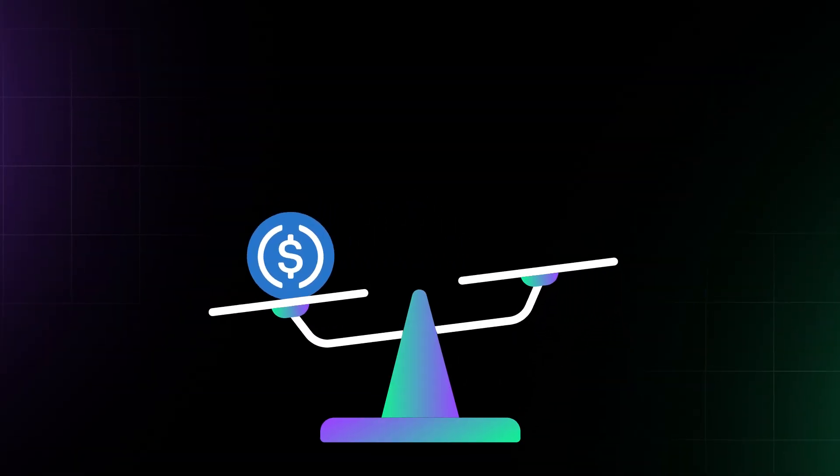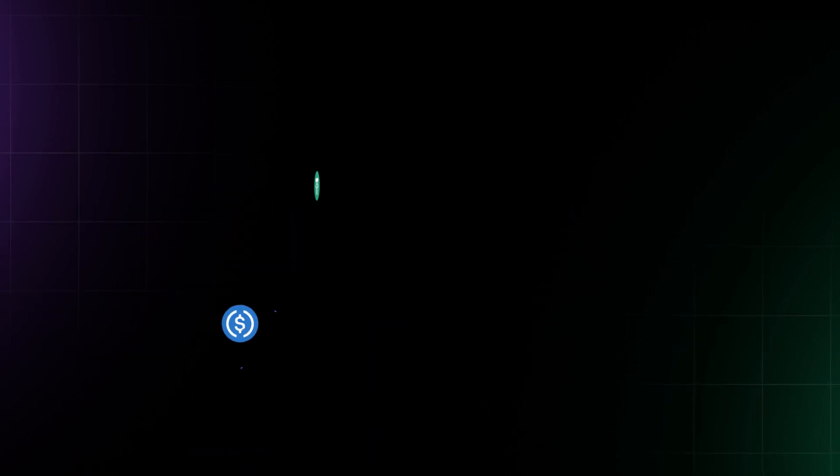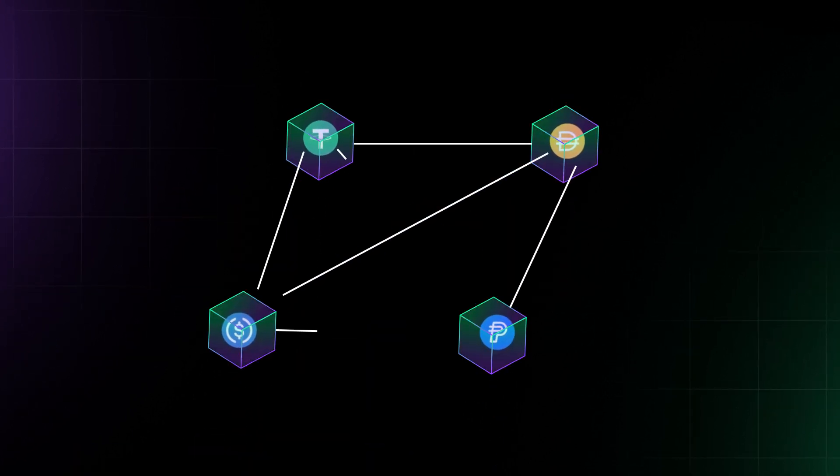Stablecoins like USDC keep a stable price pegged to the US dollar. They provide a stable currency for trading and lending within the DeFi ecosystem.